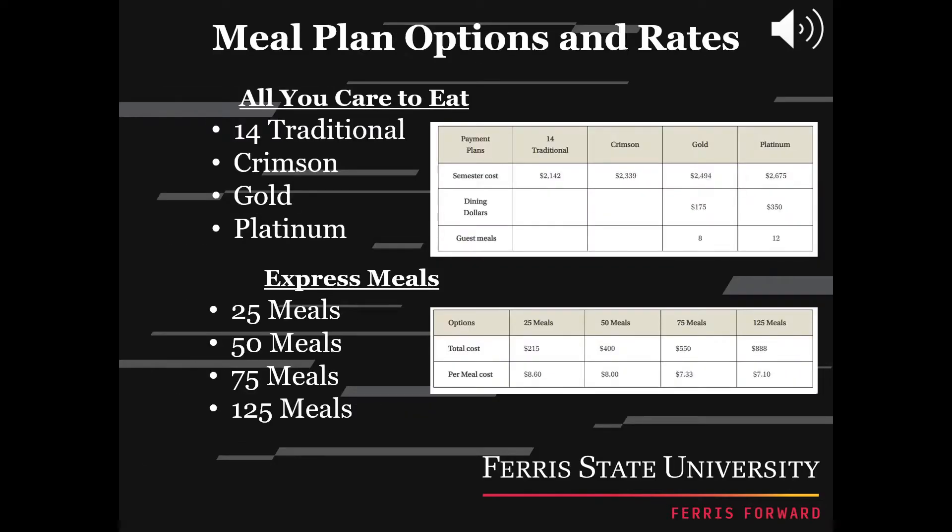The next step is deciding which meal plan you would like to use. Ferris has eight different dining locations: The Rock, The Quad, Snack Shack, The Market, Bounders Grill, Starbucks, and Urberts and Gerberts. You are able to choose between four different meal plans, as well as just buying express meals. These charts show you the pricing for each meal plan, as well as how many dining dollars and guest meal passes are included with each plan.